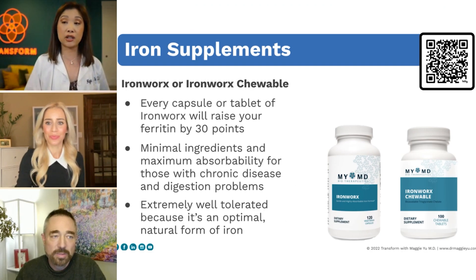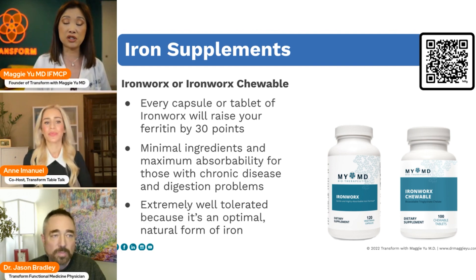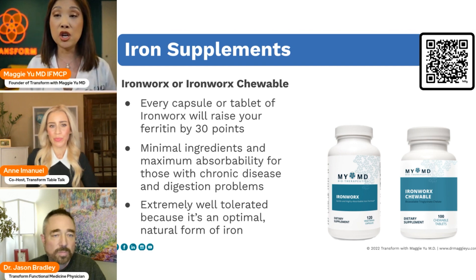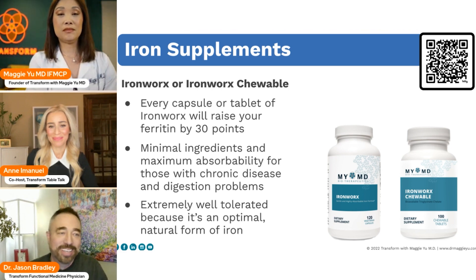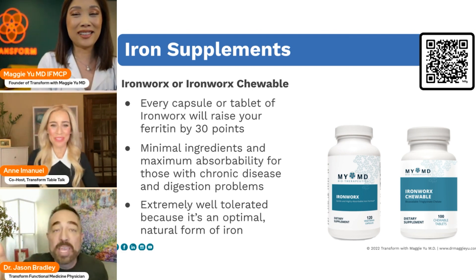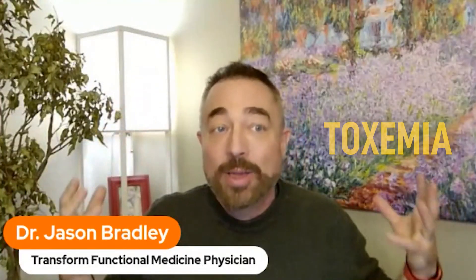For most people with hair loss, they have a hidden iron deficiency they don't know about. But then the other problem is the standard solution — buy an over-the-counter iron or get a prescription for ferrous sulfate — and that's basically a prescription for constipation. Ferrous sulfate causes constipation, so now they're not moving hormones out, they're getting toxemia from the hormones, which causes more problems. It's just absurd.